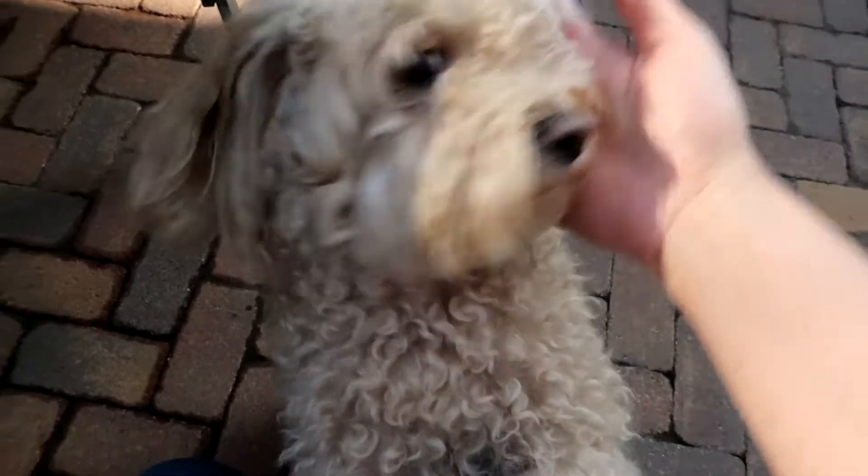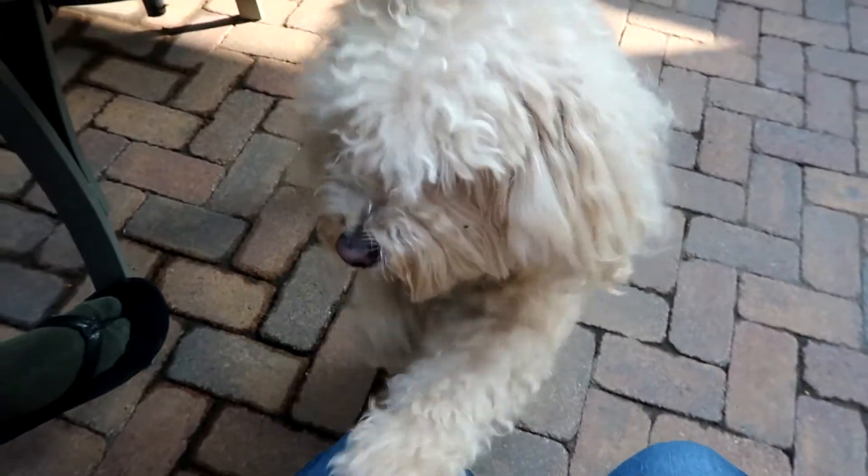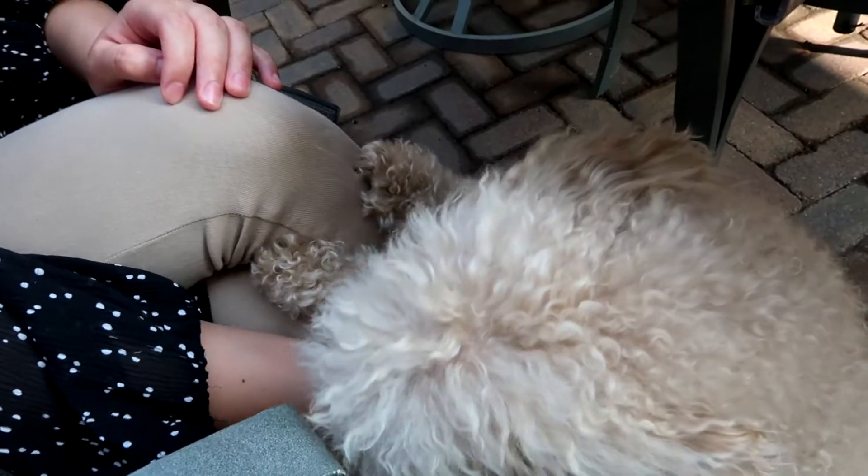We're going to take a break to meet Kat's adorable dog. This is Nugget — Nugget is a maltipoo. Okay, back to the video.